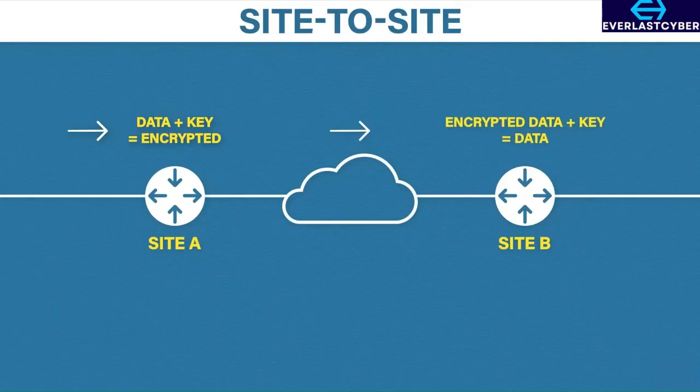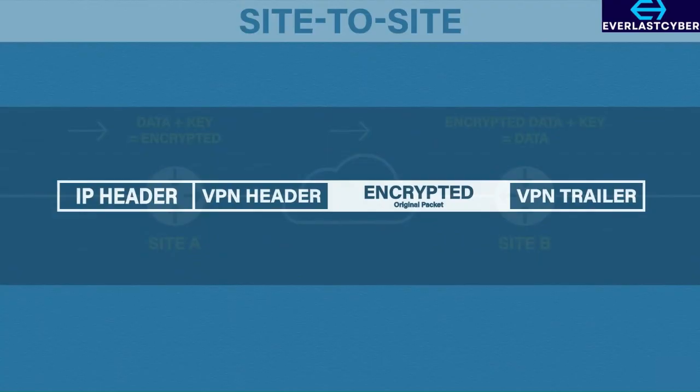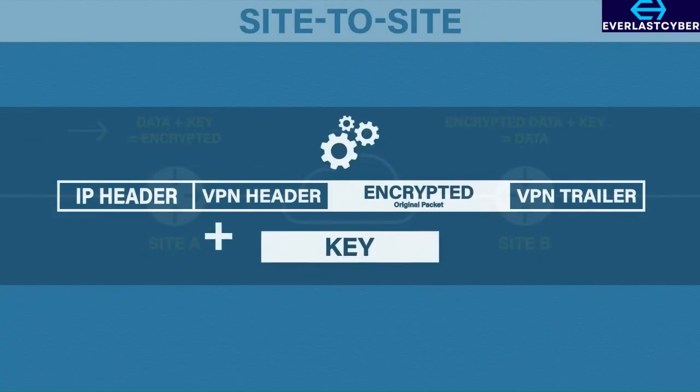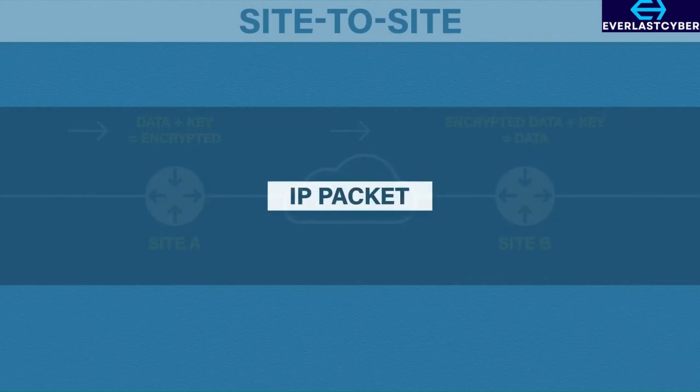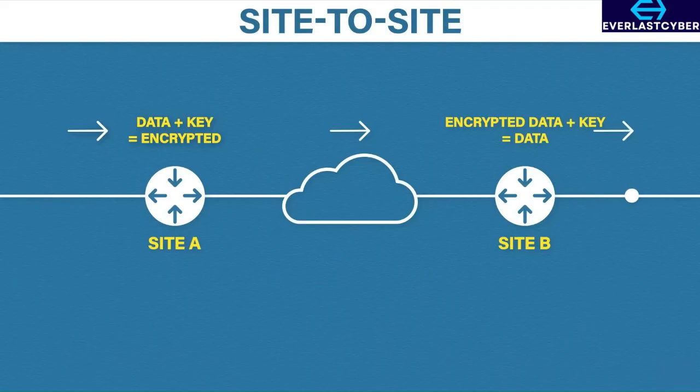Then the encryption process is reversed. The router receives the encrypted packet and, using the session key that has already been exchanged, the router can decrypt the data back to its original form. From there, the router can forward this packet onto the destination. That is it for a site-to-site virtual private network — this is great when you want to connect one or more offices together.